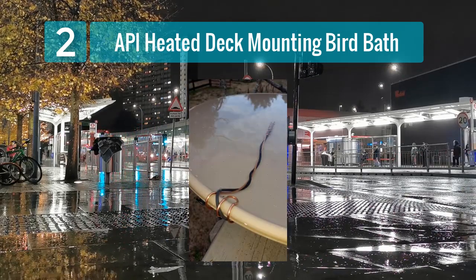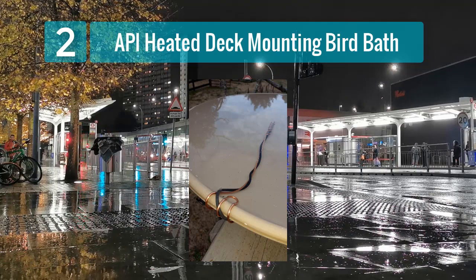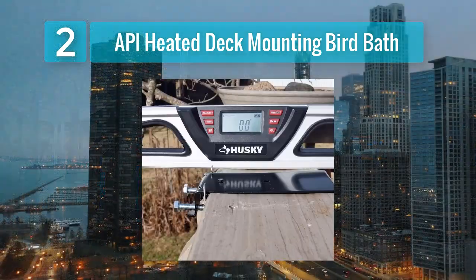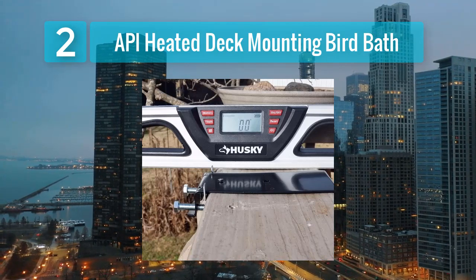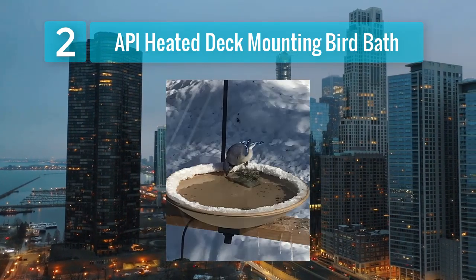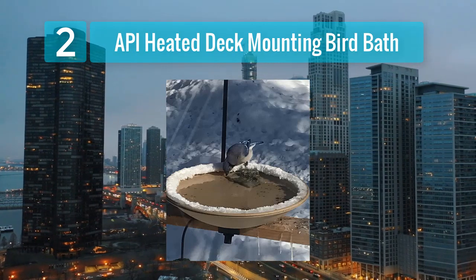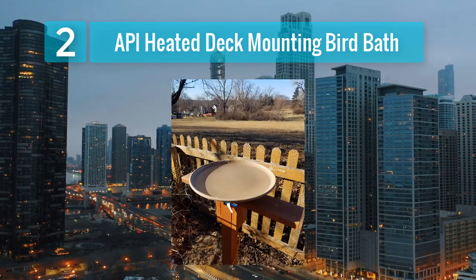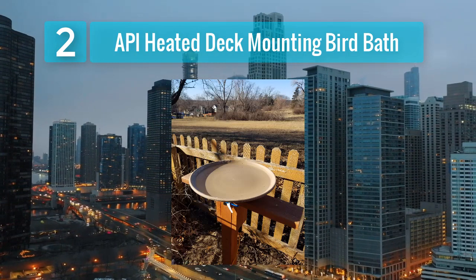Key features: space-saving design — the deck mounted setup is ideal for those with small yards or decks, providing an excellent platform for birds to drink and bathe while taking up minimal space. Easy tilt function — the easy tilt deck mount makes it simple to tilt and clean the bird bath without hassle. Heated bath — the built-in heating element prevents water from freezing, making it accessible to birds throughout the winter season. Durable construction — designed to withstand the elements for years to come.